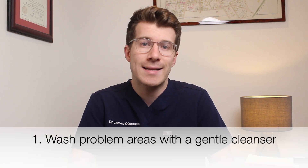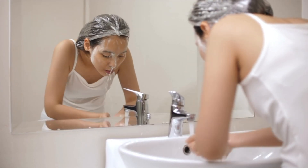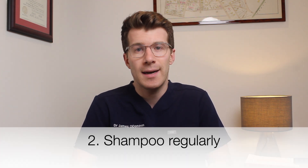Number one: wash problematic areas with a gentle cleanser twice a day. Use your hands to wash your face with mild soap and warm water. Take care to avoid facial scrubs, as these tend to irritate skin and worsen acne. Excessive washing and scrubbing can also irritate skin, so try not to wash more than twice a day.